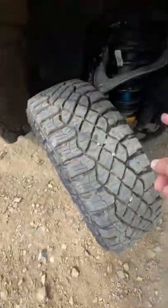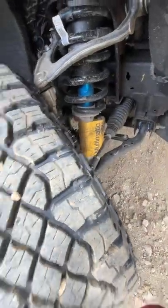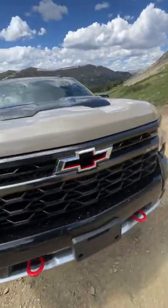Number two: Multimatic VSSV shocks — pretty badass and pretty great off-road.